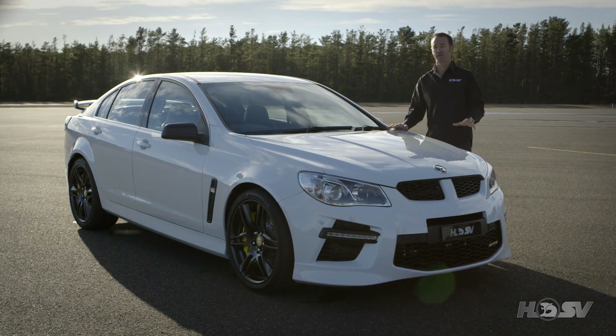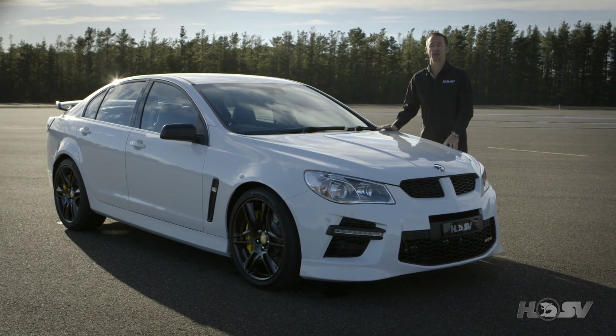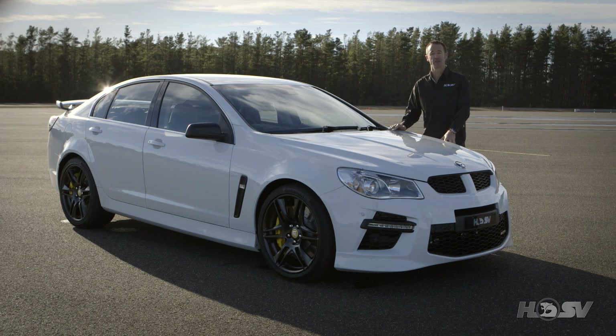G'day, I'm Greg Murphy, and today I have the pleasure of introducing you to the hero of the Gen F range, the greatest performance production vehicle ever built in Australia, the HSV Gen F GTS.